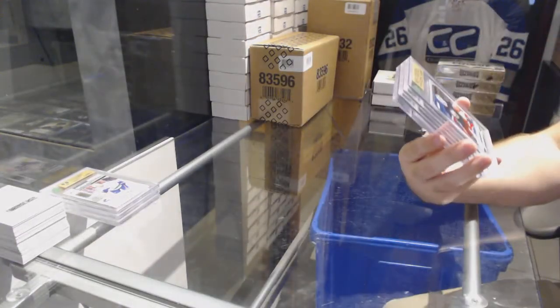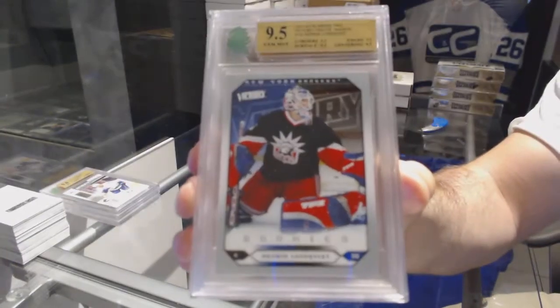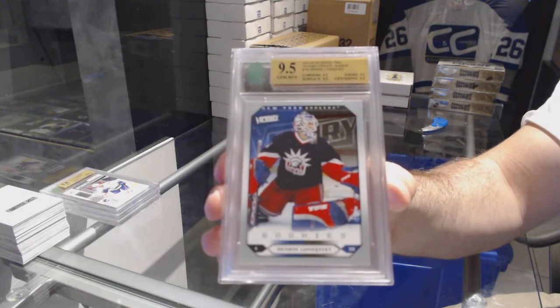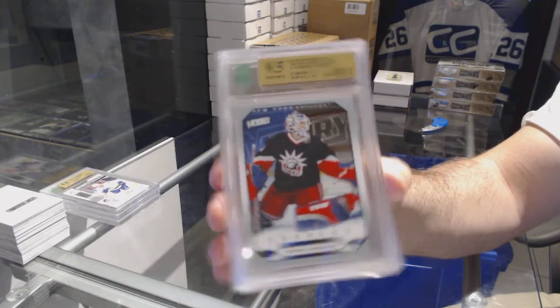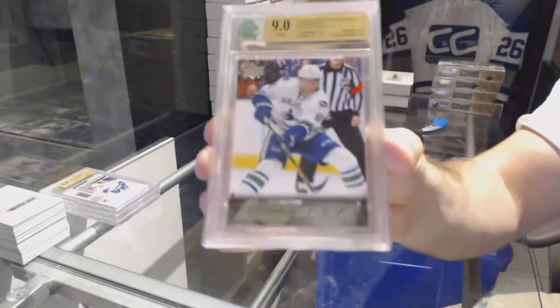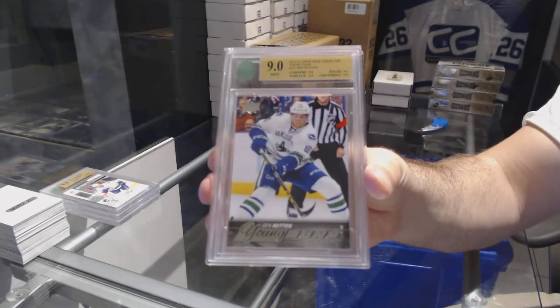We have a 9.5 Rookie for the Rangers — Henrik Lundqvist, 9.5 Rookie. A graded 9 Rookie for the Vancouver Canucks, Ben Hutton.